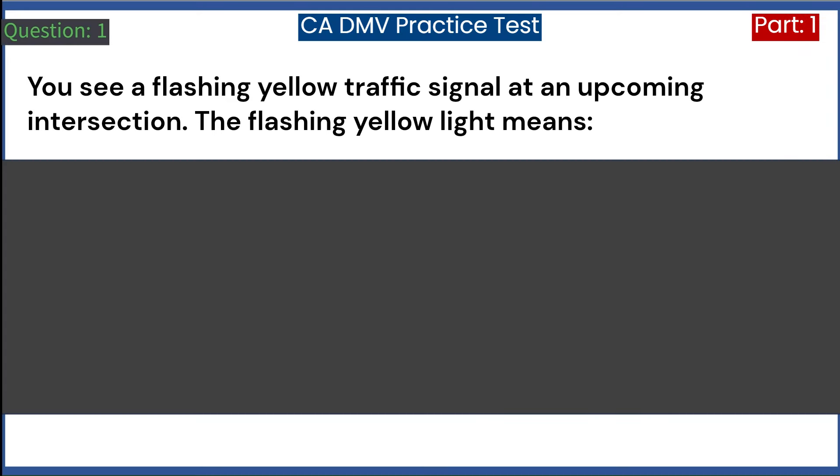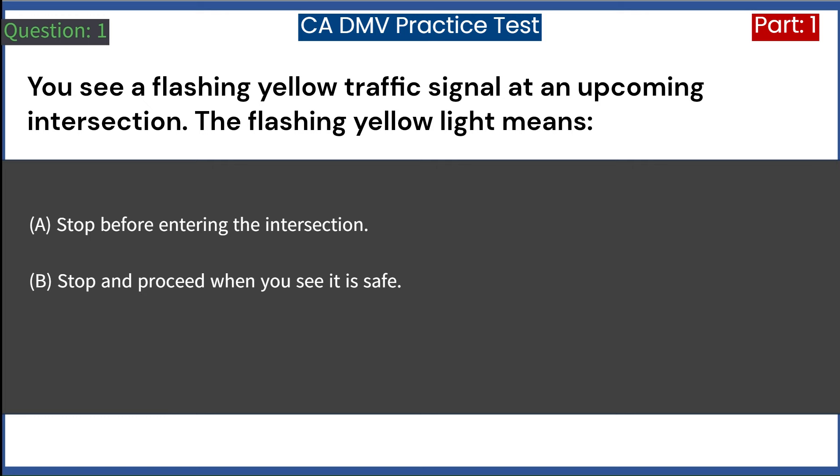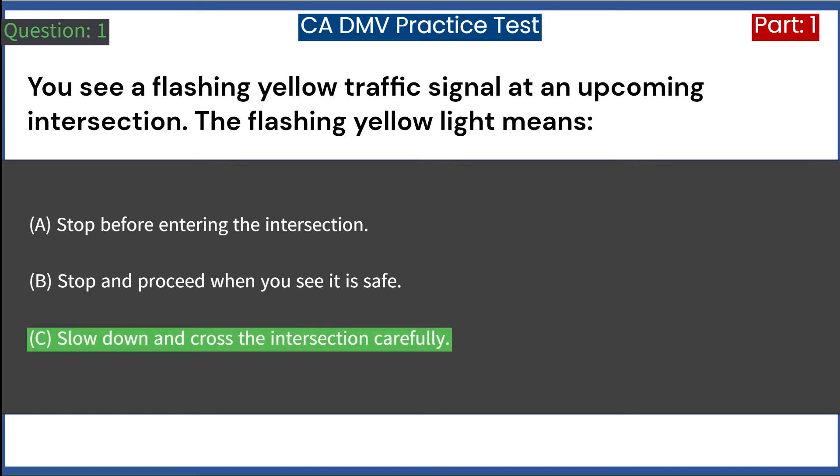You see a flashing yellow traffic signal at an upcoming intersection. The flashing yellow light means: A. Stop before entering the intersection. B. Stop and proceed when you see it is safe. C. Slow down and cross the intersection carefully. Answer: C. Slow down and cross the intersection carefully.